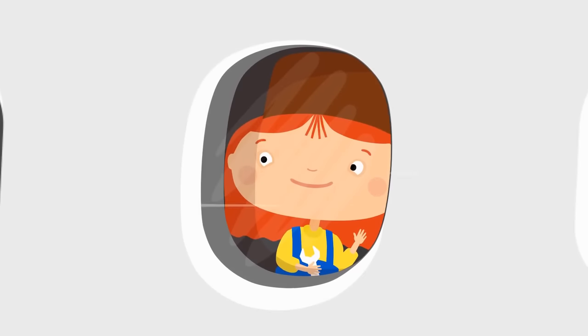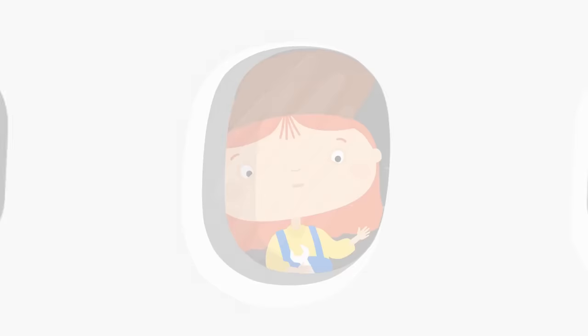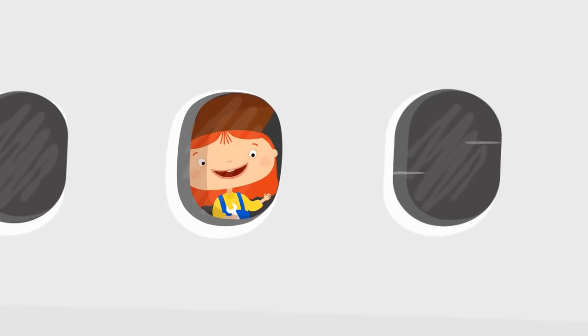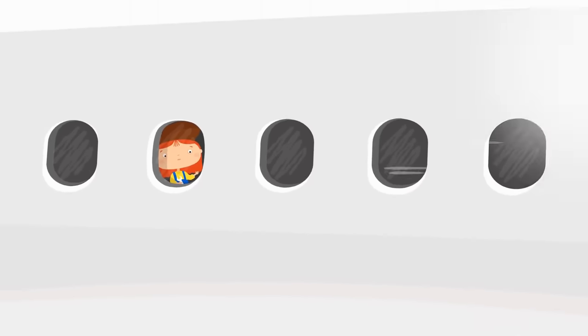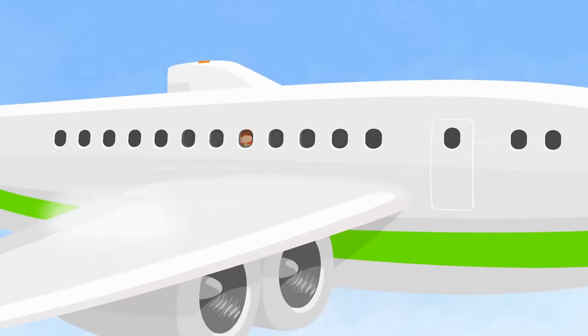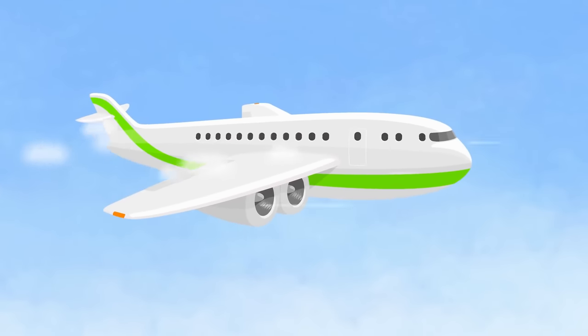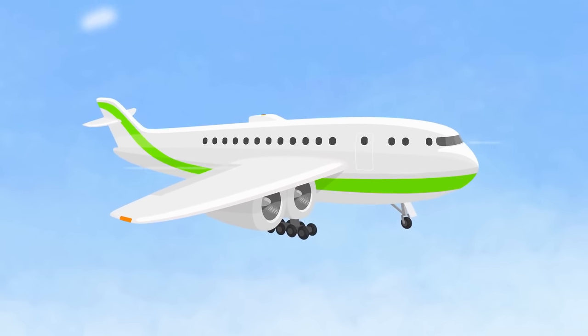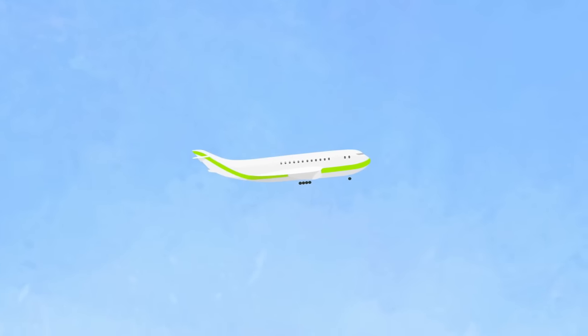This is Dr. McWheely. She's looking out of the airplane window. The airplane just lowered the landing gear. That means it's going to land.